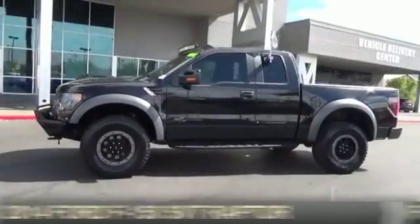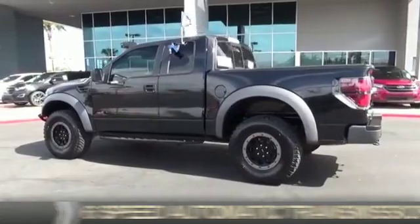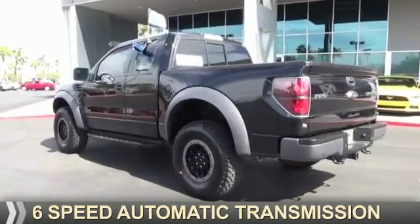It's powered by 4-wheel drive, a 6.2-liter, 8-cylinder engine, and a 6-speed automatic transmission.